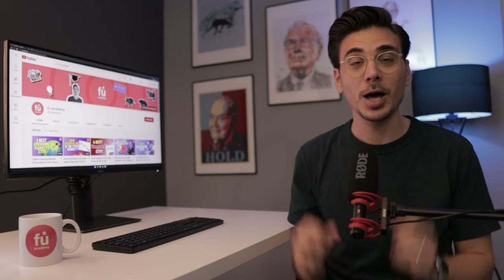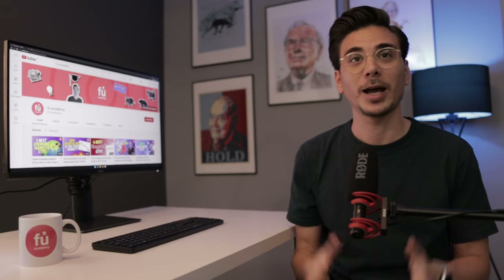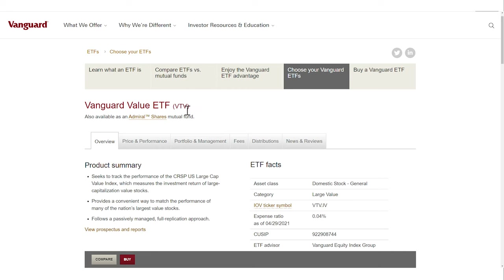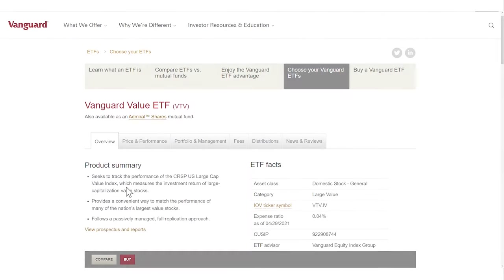Let's start by looking at the largest and cheapest value ETF, which typically means that you are looking at Vanguard ETFs. That brings us to Value ETF number 1, the Vanguard Value ETF, ticker symbol VTV. This ETF tracks the CRSP US large-cap value index, which selects companies based on value metrics like the price-to-book, forward PE, historic PE, price-to-dividend and price-to-sales ratio. The VTV has a total expense ratio of 0.04%, which is one of the cheapest ETFs out there.